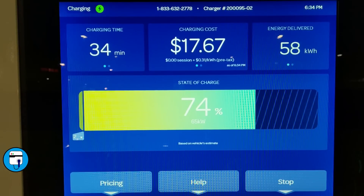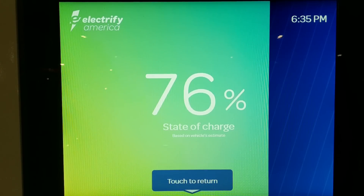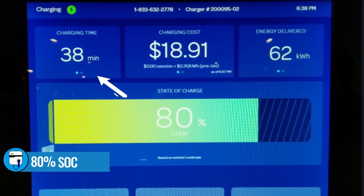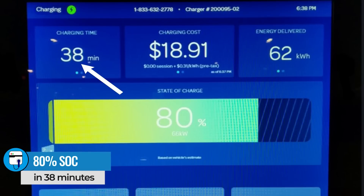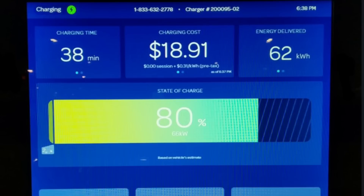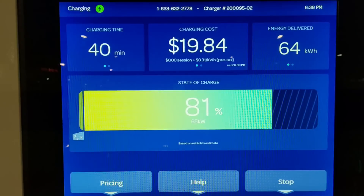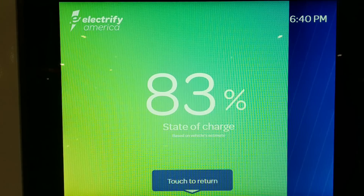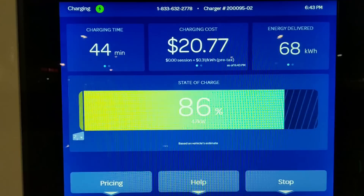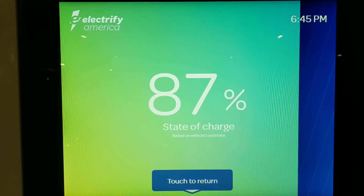It holds 65 to 66 kilowatts all the way up to 80 percent state of charge, which happens in 38 minutes. That's an important number because Volkswagen advertises that the ID4 can charge from five percent to 80 percent in — you guessed it — 38 minutes. I charged from two percent to 80 percent in 38 minutes, slightly better than what Volkswagen promised. Once the ID4 reached the 80 percent limit, the charge rate dropped off precipitously.